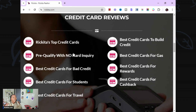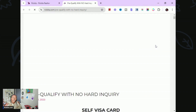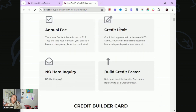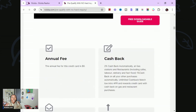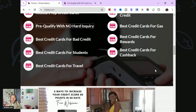My favorite part is the credit cards section. I have multiple lists — top credit cards I like, and a pre-qualification list where you can pre-qualify for a credit card without a hard inquiry, with over 45 accounts. You'll see a video of the card, an image, an apply now link, a free downloadable guide, and information about the card. I have multiple lists: bad credit, students, travel, build credit, gas, rewards, and cash back.